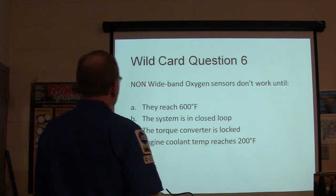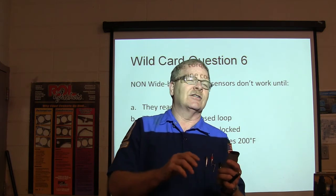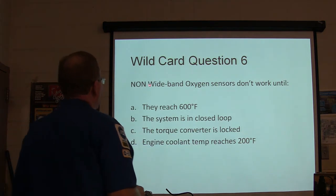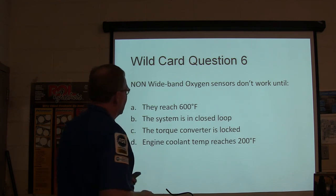If you crawled under someone's Jeep in the middle of the night and touched the oxygen sensor and it burned you, that's why — the ECM had been self-testing. Non-wideband oxygen sensors don't work until they reach 600°F — they have to reach 600 degrees to function.